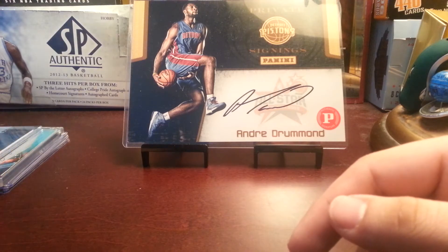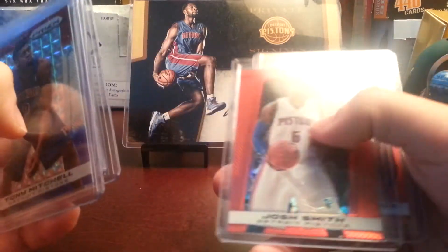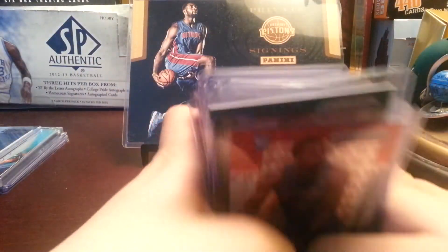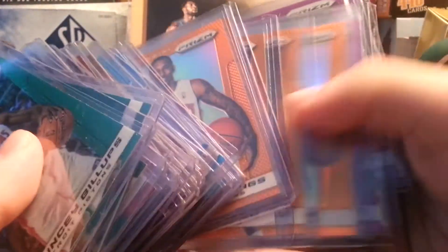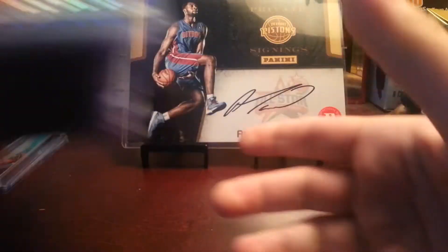I also have some stuff for the Prism team set. I got a Tony Mitchell red, white and blue, Tony Mitchell green, a Chauncey regular refractor, Joe Dumars refractor, Isaiah Thomas refractor, Josh Smith red, and Brandon Jennings red. I have all of this — all these greens, reds. I only have two blues right now. I have all the mosaics except for Grant Hill. Then I have the light blues, oranges, and I only have a few purples. So if you have any Pistons Prism, let me know. Also looking for golds — I don't have any golds yet but I'm looking for those too.